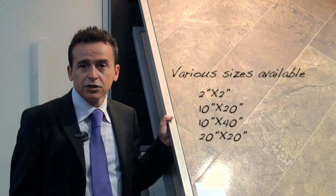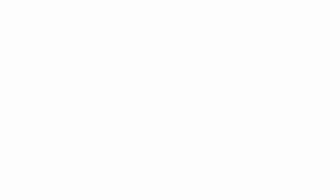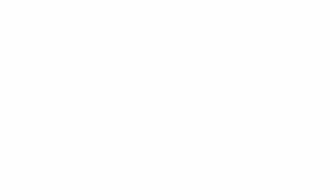The sizing in this line is very particular. We range from a 10 by 20 to a 20 by 40, thus allowing all end users to realize the floor they have always dreamt of.